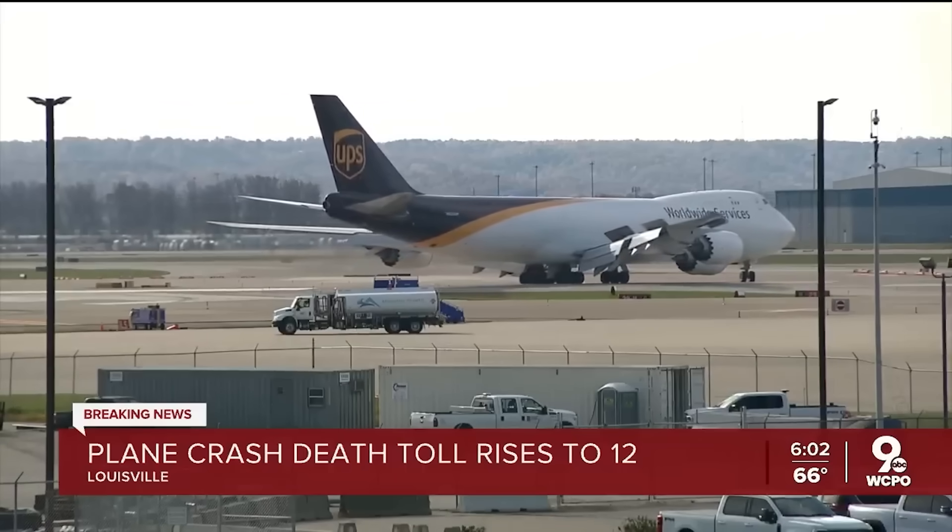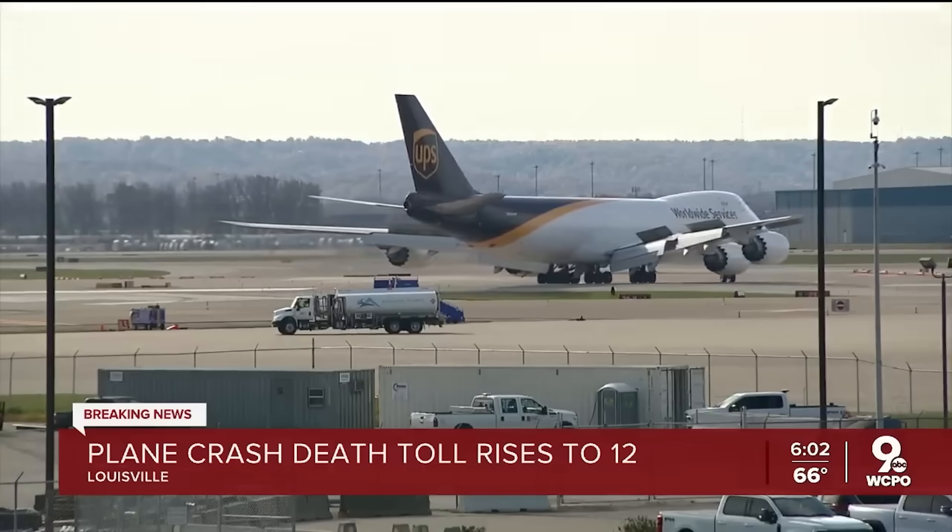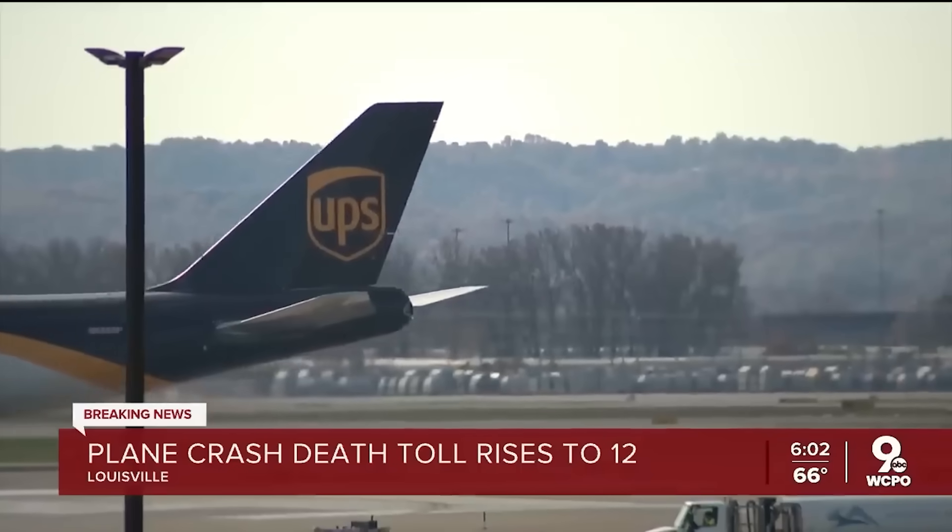Historical parallels help us understand what investigators are watching, but they don't imply this crash shares the same cause.